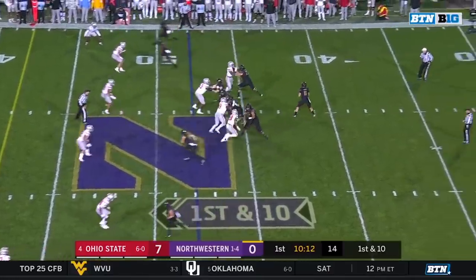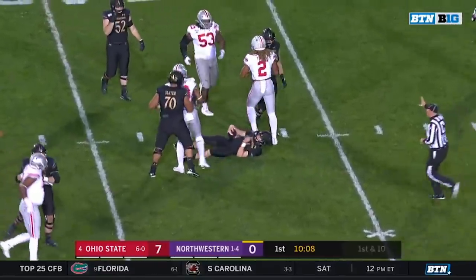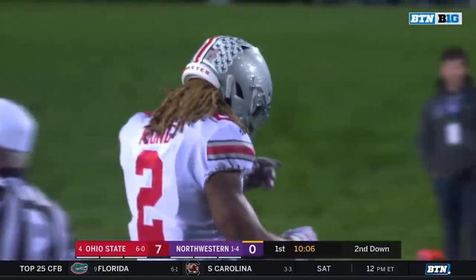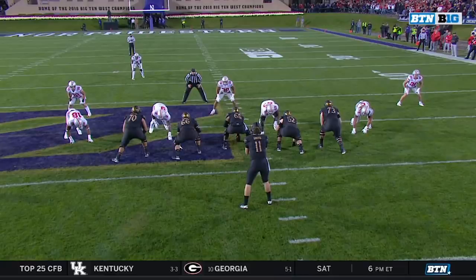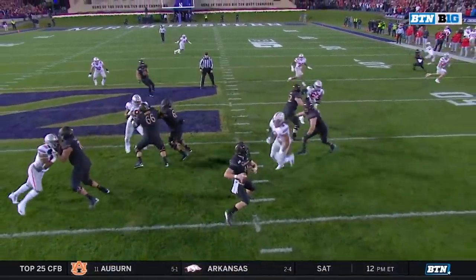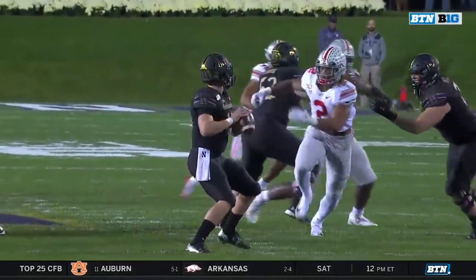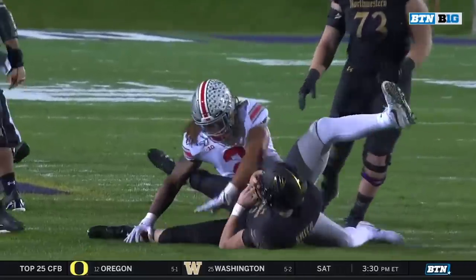The country holding teams to under 10 points per game. Smith in trouble — there he is, Chase Young, nine and a half sacks this season, three against the Wildcats in the game a year ago. You're going to see him on the right side. That's just a mismatch. That's a one-on-one that Northwestern said they were not going to do much of.